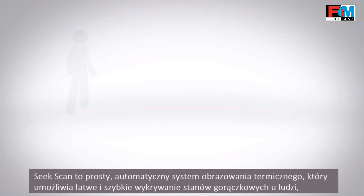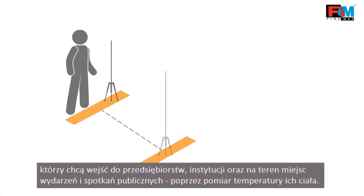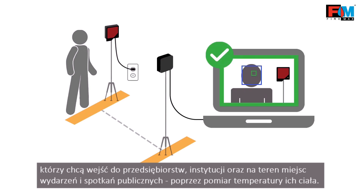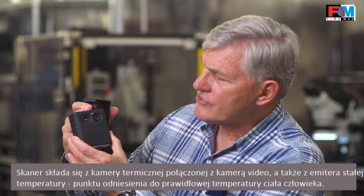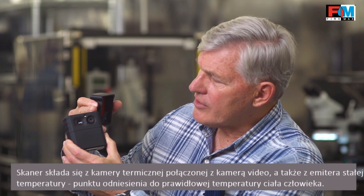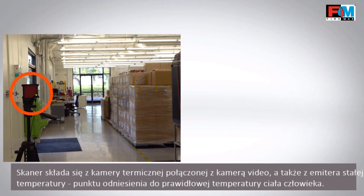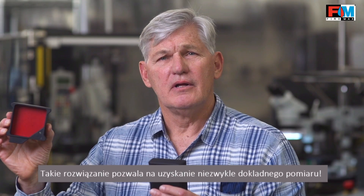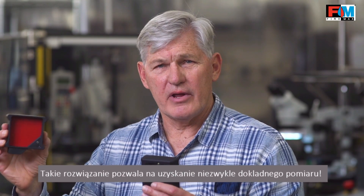SeekScan is a simple automated thermal imaging system that lets businesses, institutions, and venues easily screen for body temperature using skin temperature as a proxy. The product consists of a thermal infrared camera along with a visible camera. We include in the image a reference temperature that's approximately your body temperature, which allows us to get very accurate readings.